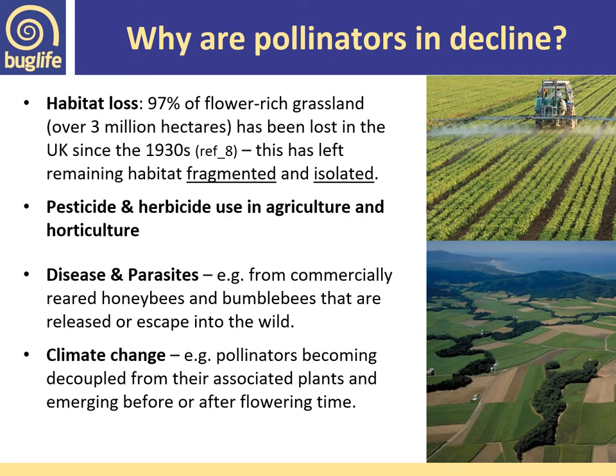So why is this happening? It's due to a number of factors. The most significant cause of declines is the loss and degradation of habitats which provide food, shelter and nesting for pollinators. We've lost 97 percent of our flower-rich grasslands — equivalent to over 3 million hectares since the 1930s — and what is left is fragmented and isolated, leading to insect populations not being able to move across the landscape with ease. We also have multiple pesticides and herbicides used in agriculture and horticulture which often have far-reaching consequences for invertebrates beyond the simple target species.